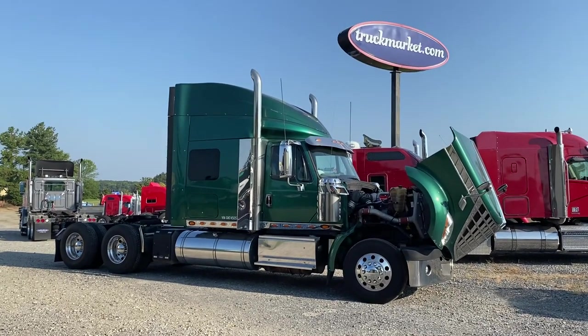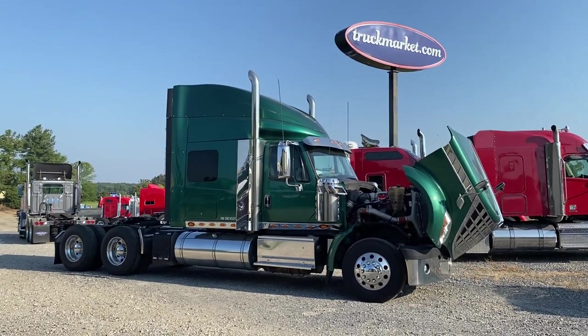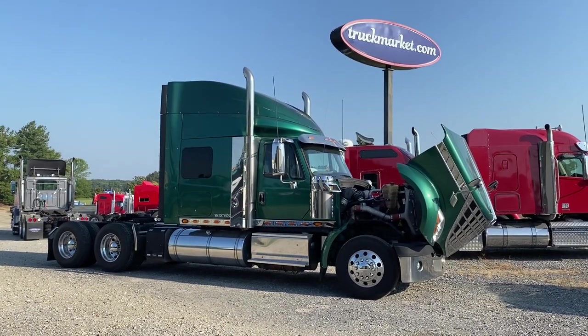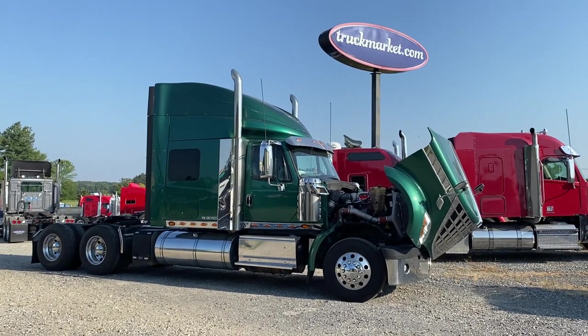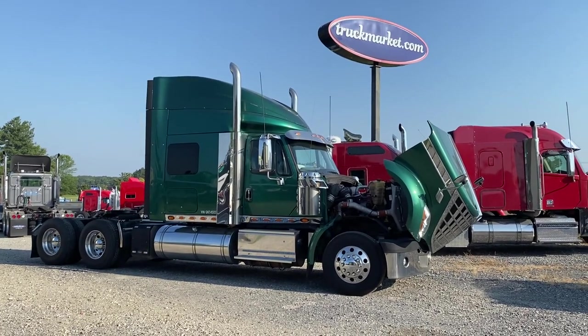Hey guys, good morning. This is Joey at Truck Market. I've got a 2016 International Lone Star I wanted to show you this morning. It's got an ISX Cummins, Ultra Shift transmission, and only 388,000 original miles. Fired it up and got it warm this morning — I'm going to do a full walk-around for you. I'll show you underneath the hood, frame rails, overall condition, and the interior as well. Let's go ahead and get started.